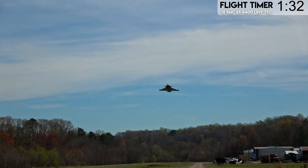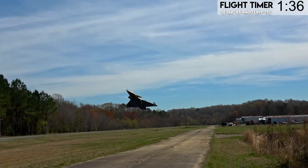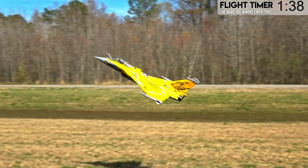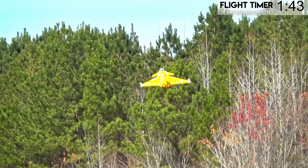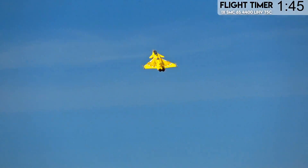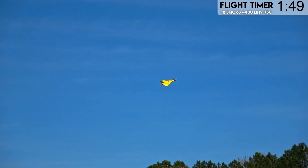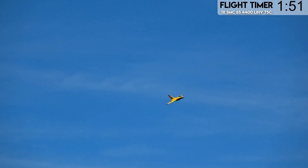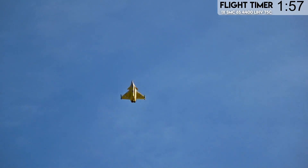Holding the nose back a little bit more, we're going to fly it right by Tony's face. Really not hard to do at all. We're not going to get a ton of flight time out of this 4400 pack, but we're going to be flying both jets on very similar packs. This one will get a LiPo 4500 SMC, and it's starting out its flights on this 4400.